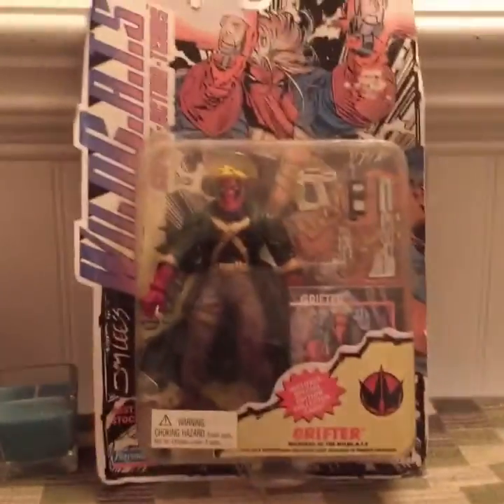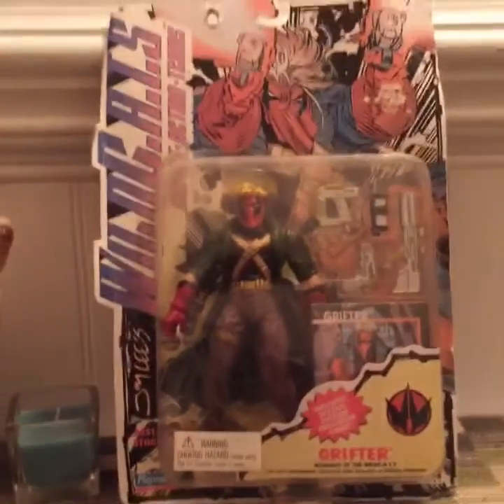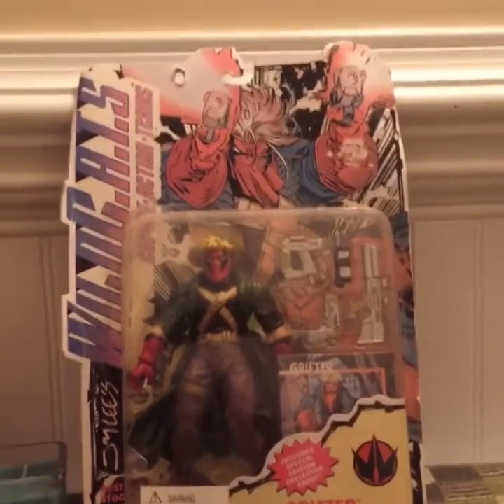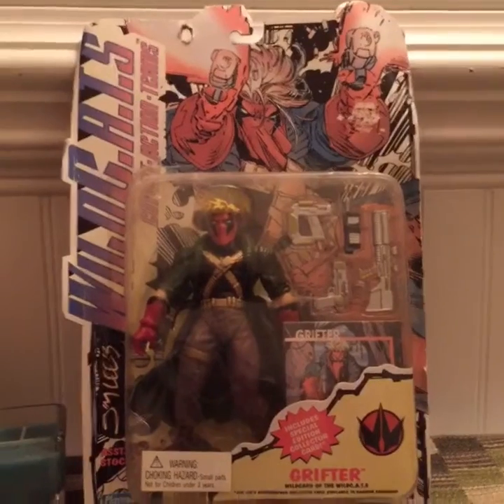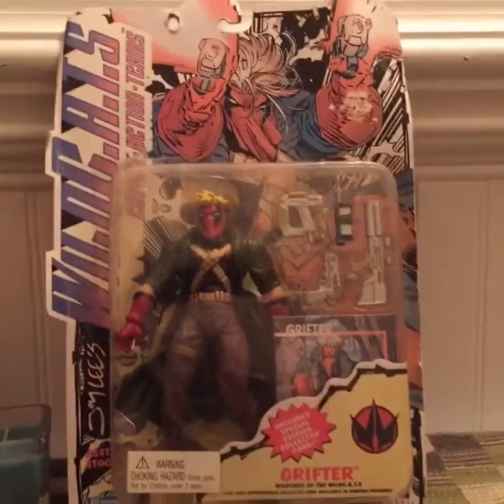Hello. This is Lego Shotgun and Super Squid here, and we're going to do an unboxing and review of a WildCats 1994 action figure.